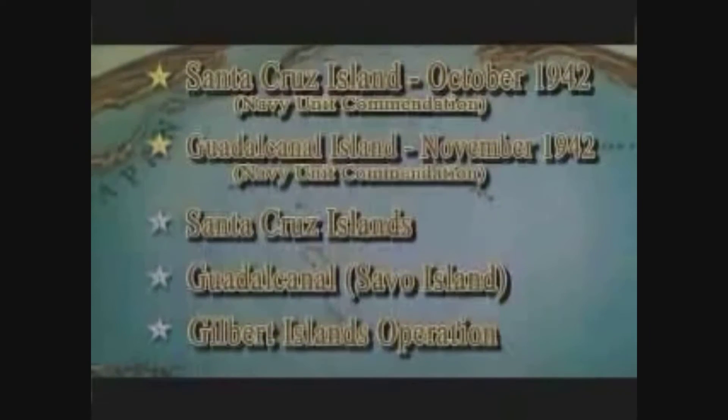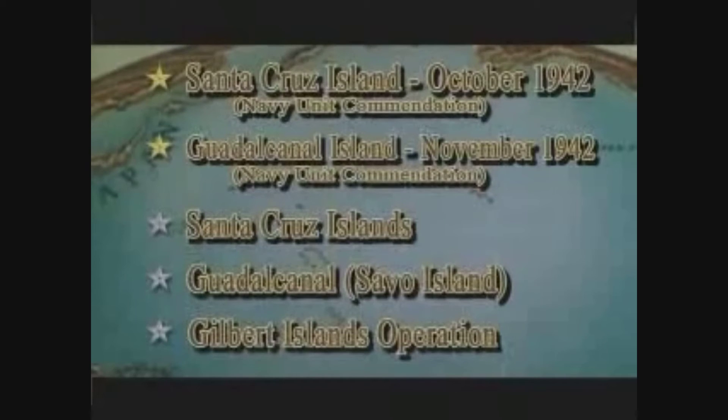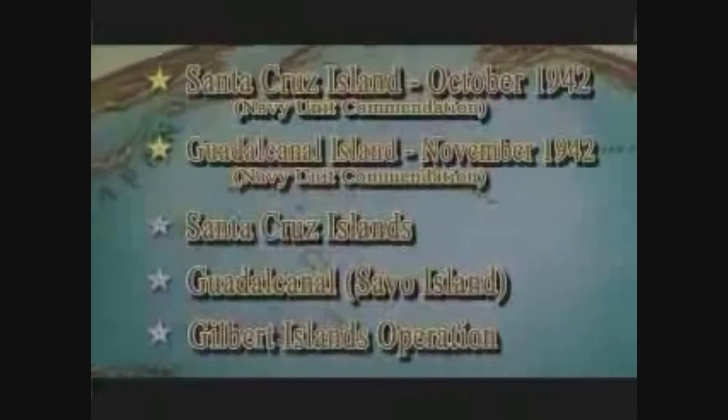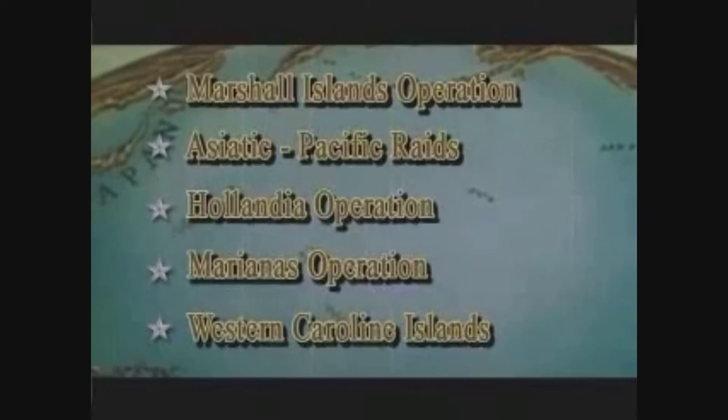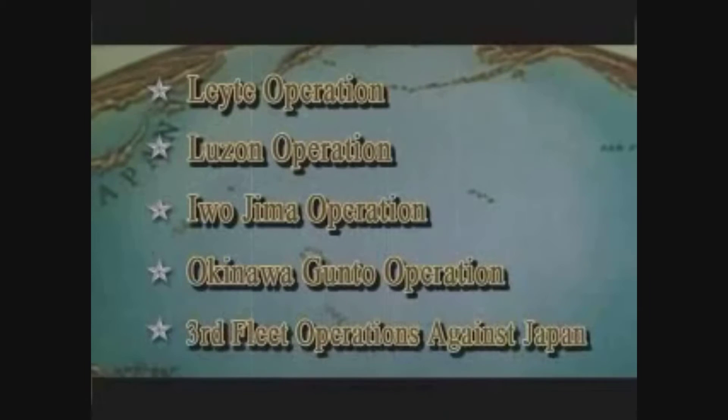One veteran reflected: 'There's a certain feeling and camaraderie you have with these guys — a lot of us born during the Depression, knowing the feeling of being poor and going to fight and coming back so the people can be free.' The South Dakota received 13 battle stars for her proficiency in the Pacific Theater. She was also bestowed the Navy Unit Commendation and numerous other medals, citations, and ribbons. In all, she officially accounted for 64 downed planes and 9 shore bombardments. She crossed the equator 30 times and the Arctic Circle twice, logging over 240,000 miles from her birth in Camden, New Jersey, to the final surrender at Tokyo Bay.